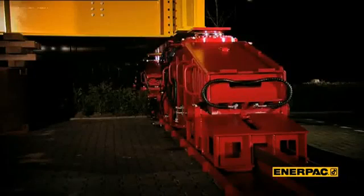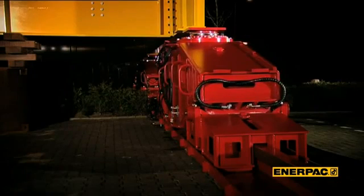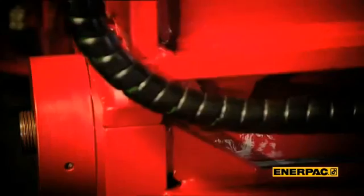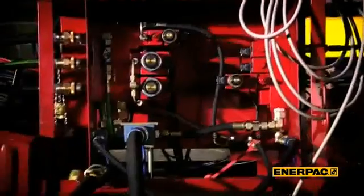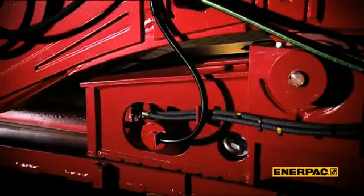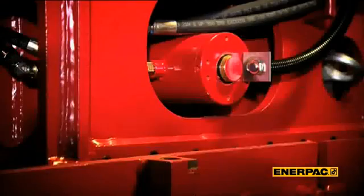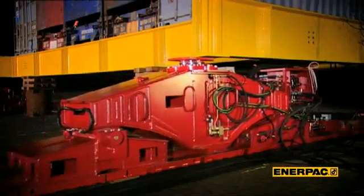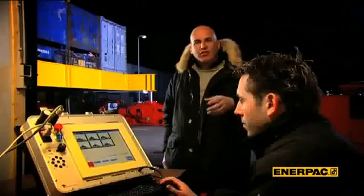The new generation also has a side shift system that allows alignment of the structure for better positioning at the final destination. To increase safety and to improve running on an inclined track, we've deployed a hydraulic brake under the central structure. This holds the skidding system in position, even on a 2% inclined track.